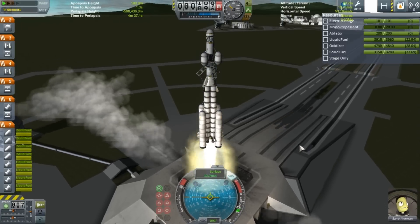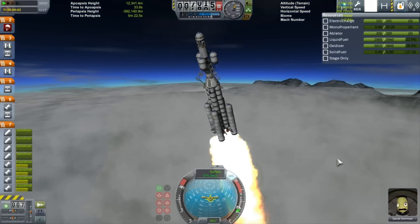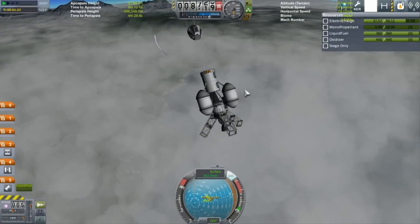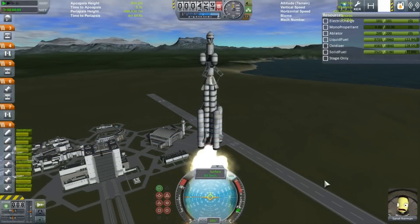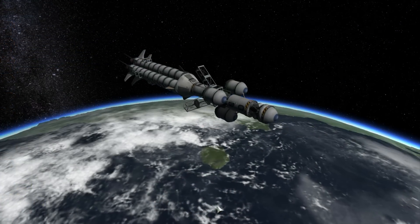During the first launch of the X-14 moon lander to test out its capabilities in high orbit, something went wrong. One of the later stages in the craft staged too early, causing the pilot to have to eject and the mission to fail. In no time at all, the staging was fixed, and the X-14 moon lander was on its way for its deep orbit trials.